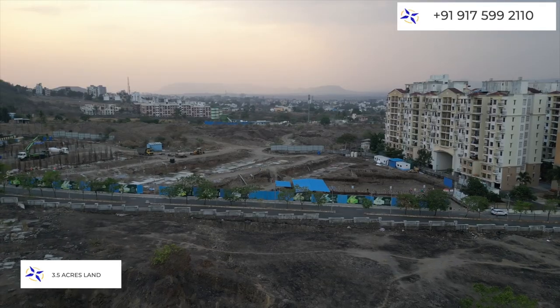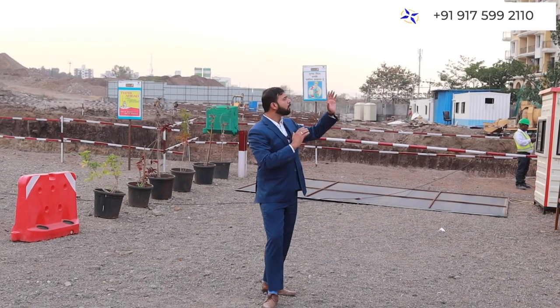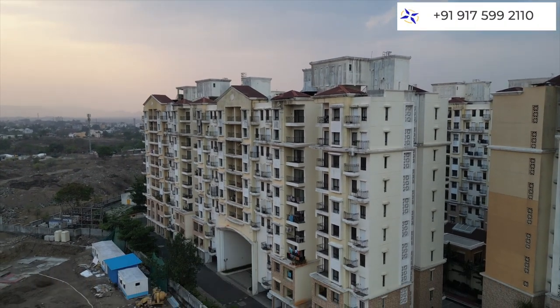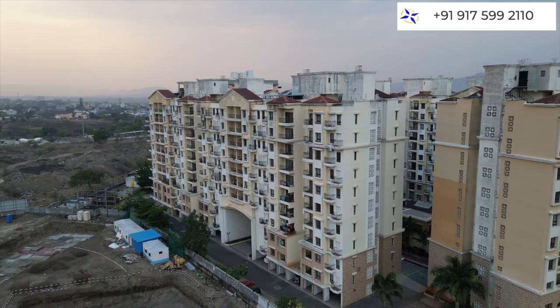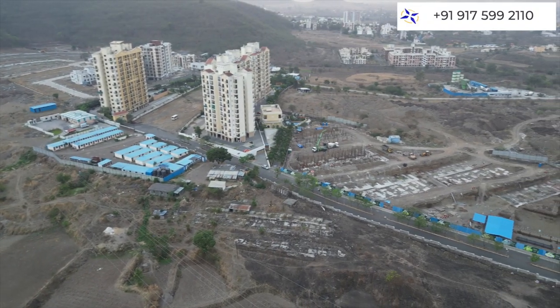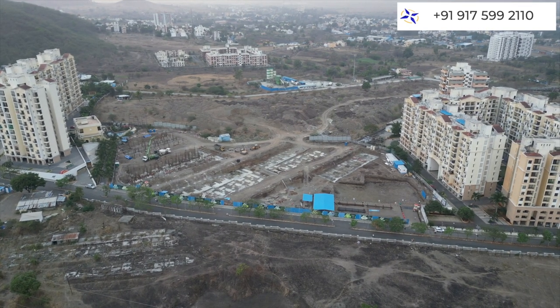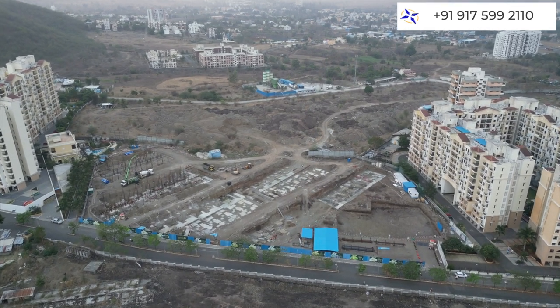We have now come to the actual location of the project. Sense 66 is a complete 3.5 acres project which will be built on this land parcel. On either side you can see two beautiful elevation projects — this is Tata's La Montana Phase 1 on one side and La Montana Phase 2 on the other side. They are one of the most well-known developments in the whole Talegao market. And right in the exact center is the complete Sense 66 project.